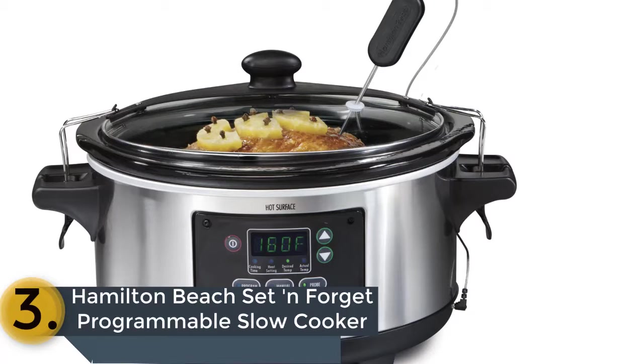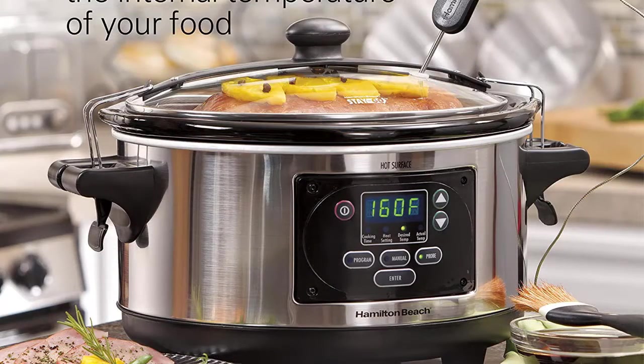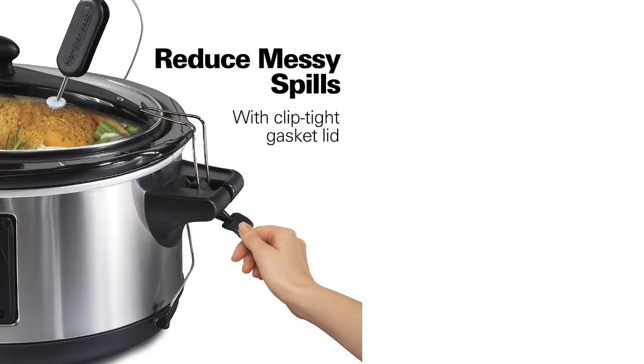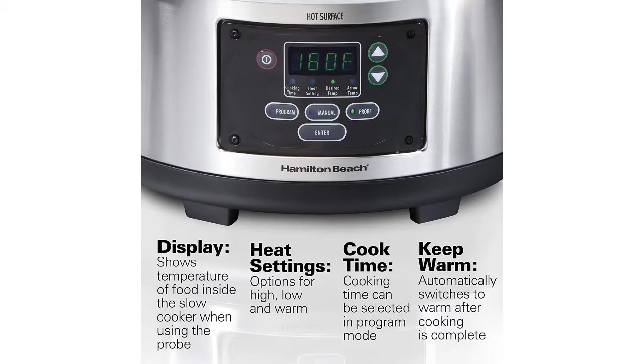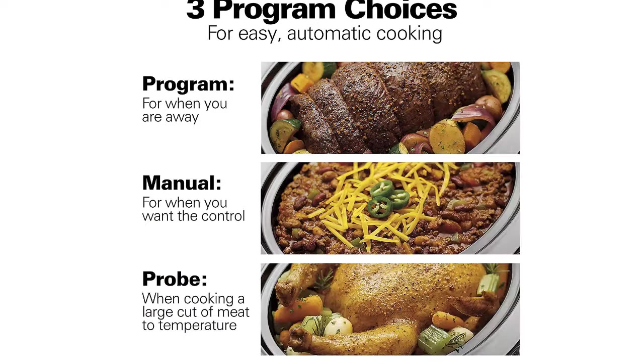The item number 3 is the Hamilton Beach Set and Forget Programmable Slow Cooker. It includes several useful things like program, probe, and manual, offering 3 different choices for using the crockpot easily and automatically. It is suitable for 4 pounds of roast and 6 pounds of chicken. One of the very useful things is the thermometer probe that will display the accurate temperature of the meat. It has been designed with a full grip handle for easy carrying, and the quality is very good and durable.